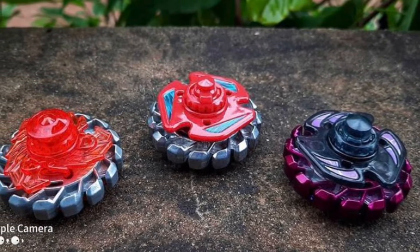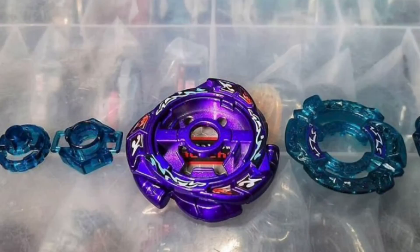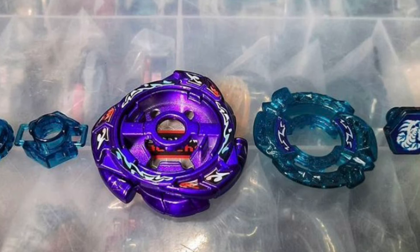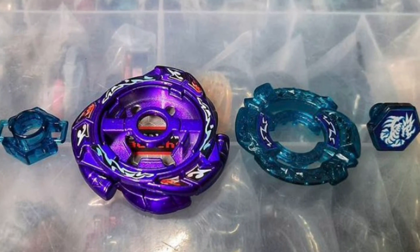These Poison Serpents are definitely making my list. And last but not least, this Omega Dragon looks super awesome. My favorite color is purple, so it definitely had to make my list for sure.